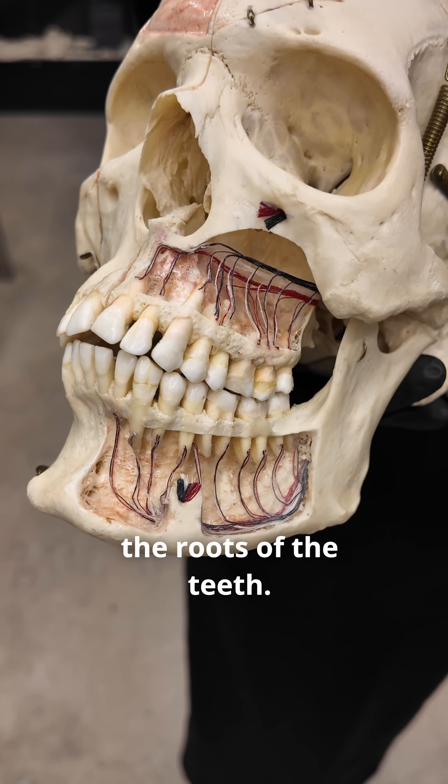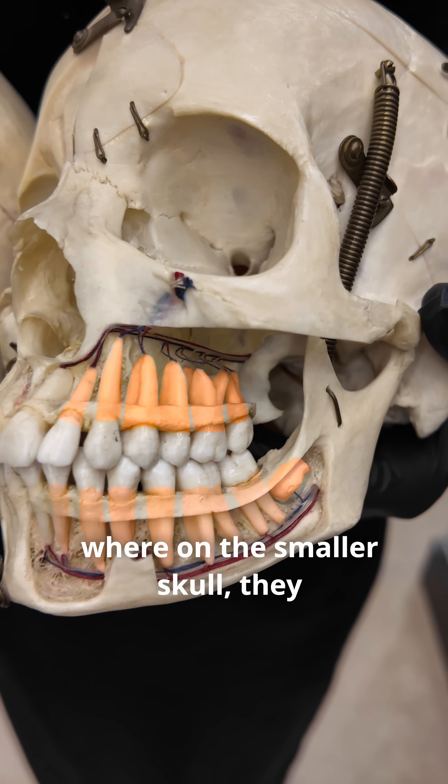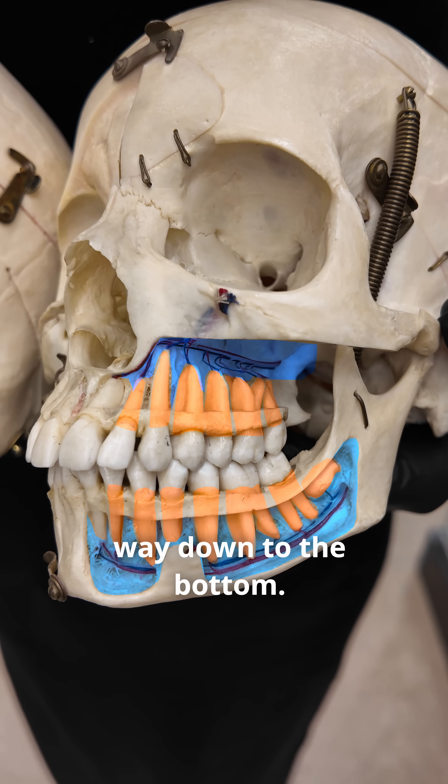Now let's take a look at the roots of the teeth. You can see on the larger skull that they barely reach halfway through the mandible, whereas on the smaller skull they almost go all the way down to the bottom.